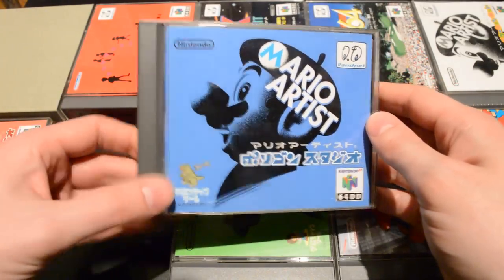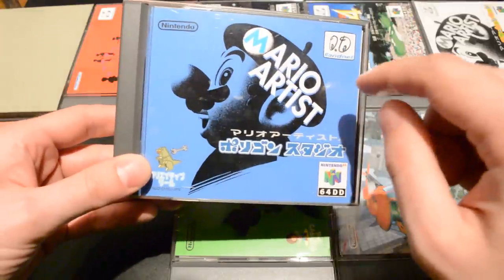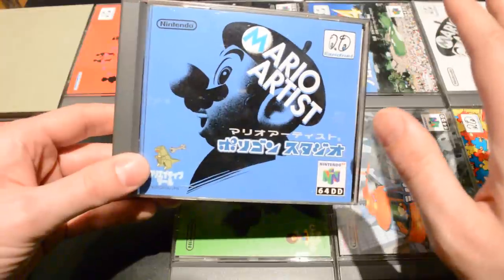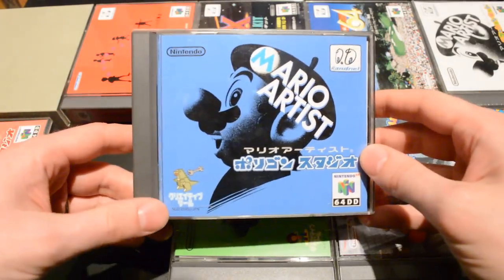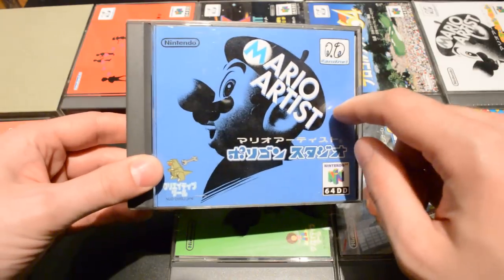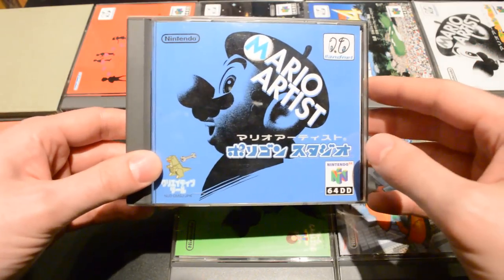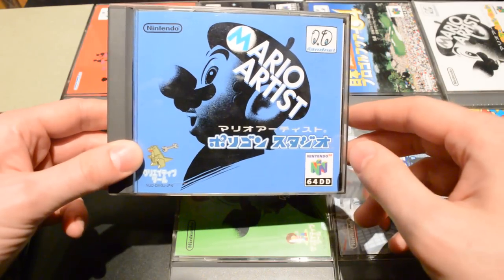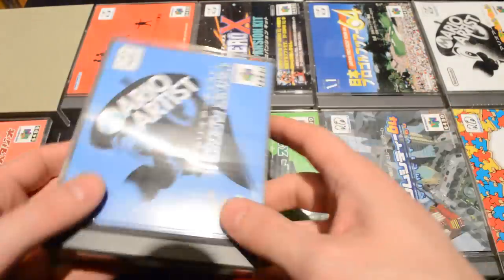What also sets Polygon Studio apart is that it predates WarioWare — it has basically identical micro games, played just a few seconds at a time at ever-increasing speed. The developers have confirmed that WarioWare came directly from Mario Artist Polygon Studio. There are about a dozen micro games here, so not much variation compared to the WarioWare series, but pretty much all of the original micro games from this title were included in the first WarioWare — like the baseball bat swinging micro game. A nice little piece of gaming history.